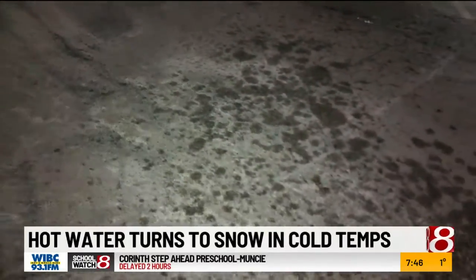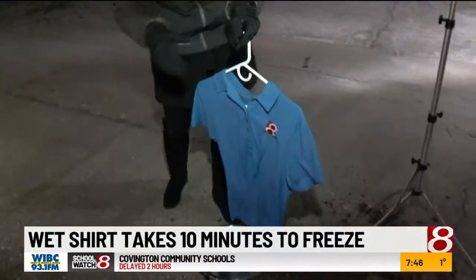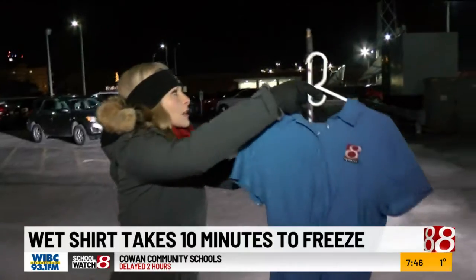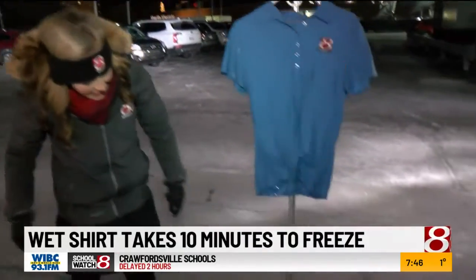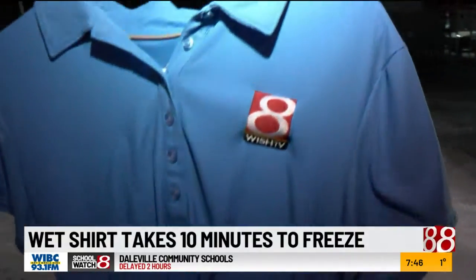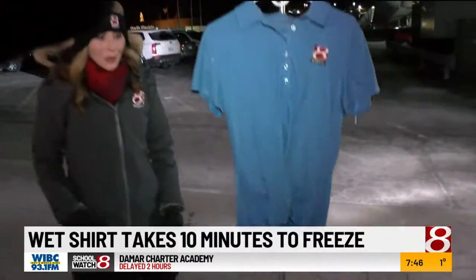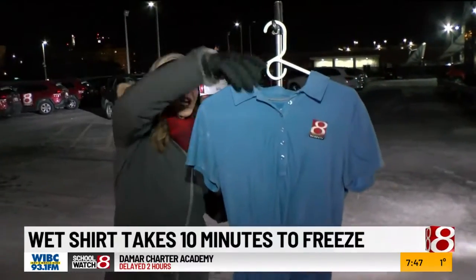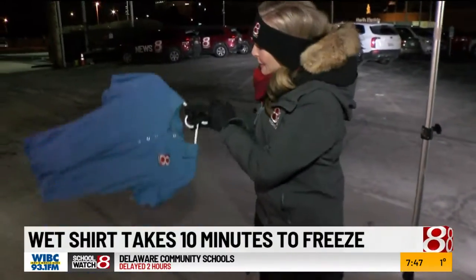I feel like Bill Nye the Science Guy this morning. Next, we're going to test out how long it takes to freeze a wet piece of clothing. So I have this t-shirt full of cold water here. I'm going to hang it up, and it's already sticking to the metal, but we'll just set the timer and see how long it takes. So it's been about 10 minutes. You can see there are icicles. This was cold tap water, and the shirt — it's frozen solid.